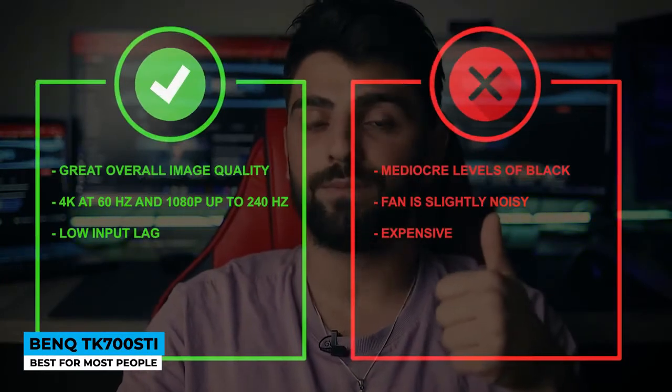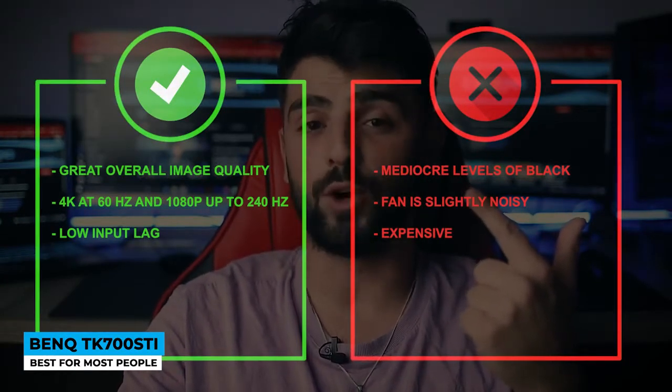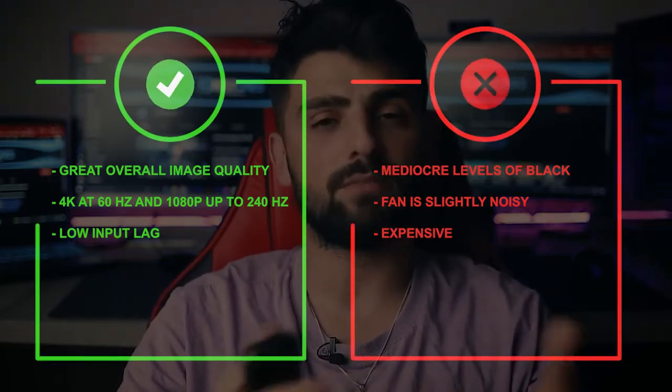Pros: great overall image quality, 4K at 60Hz and 1080p up to 240Hz, and low input lag. Cons: mediocre levels of black, fan is slightly noisy, and it's expensive.